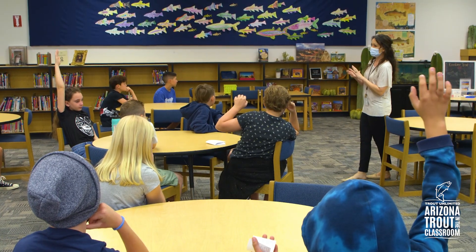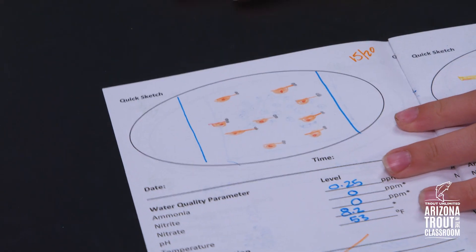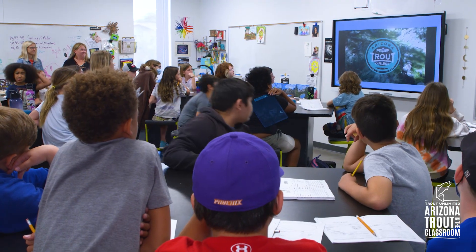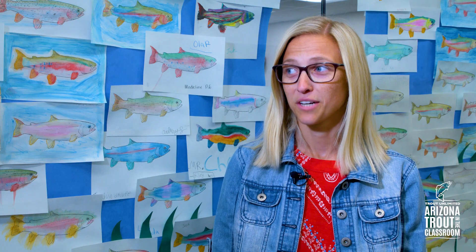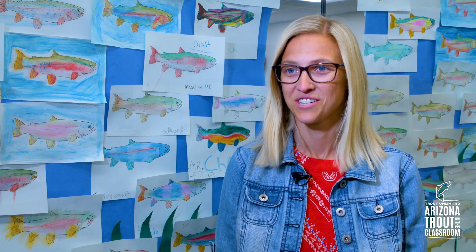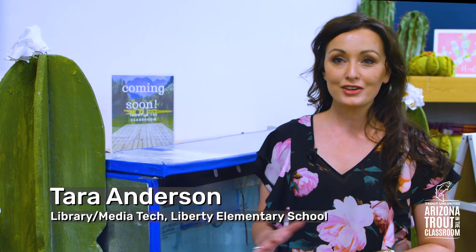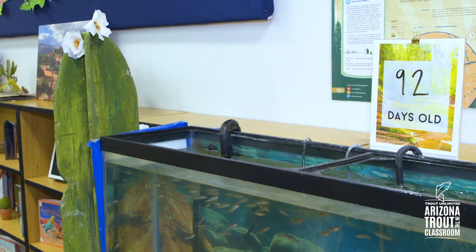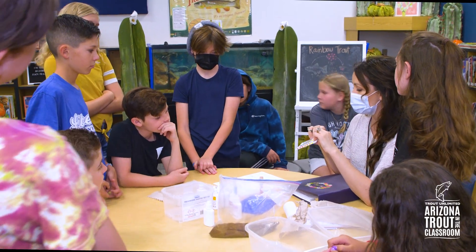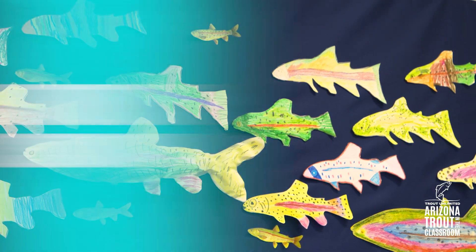The program is designed for teachers who are looking for an environmental education experience in their curriculum that connects students to Arizona's watersheds. It's fun and creative — they are really, really into the fish. We partner up our younger grades with our older grades so that everybody has a part in this, and the older students feel like they're helping out and teaching our younger students, while incorporating artwork from students in our younger grades.